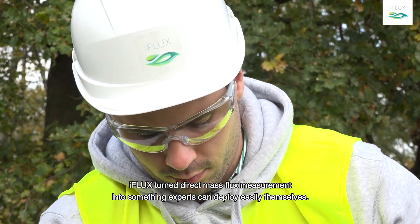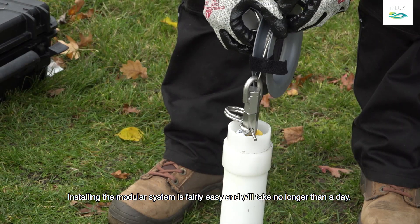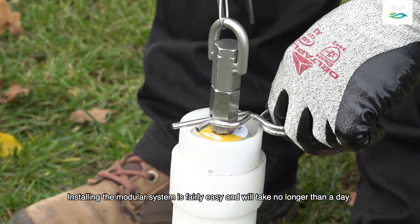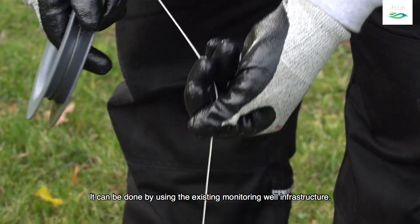iFlux turns direct mass flux measurements into something experts can deploy easily themselves. Installing the modular system is fairly easy and will take no longer than a day. It can be done by using the existing monitoring well infrastructure.